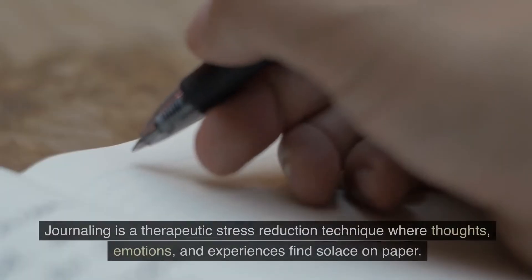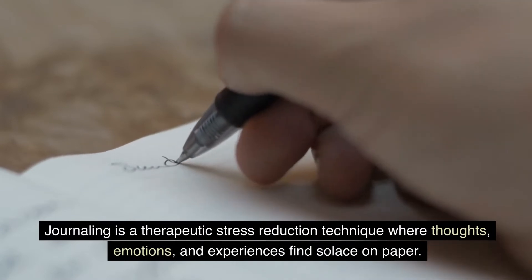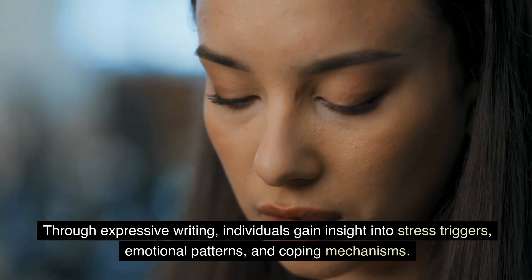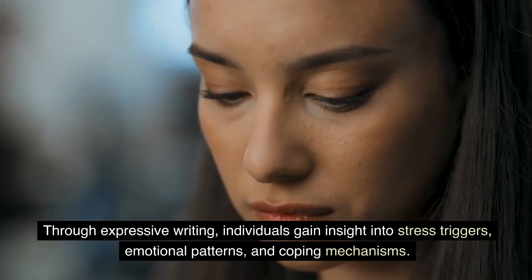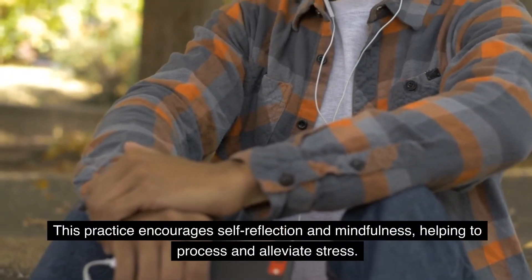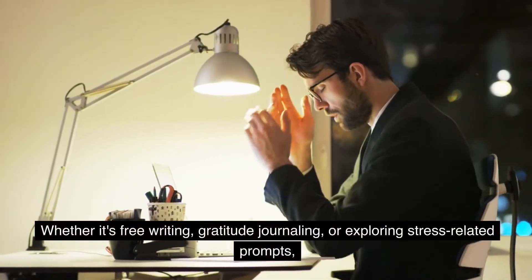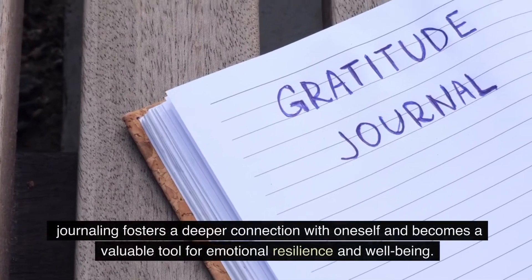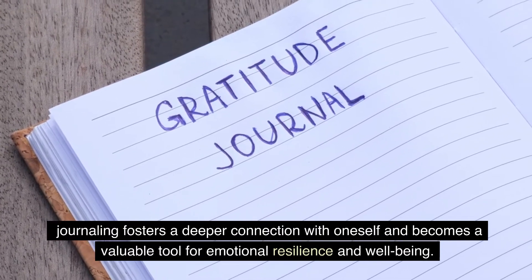Journaling is a therapeutic stress reduction technique where thoughts, emotions, and experiences find solace on paper. Through expressive writing, individuals gain insight into stress triggers, emotional patterns, and coping mechanisms. This practice encourages self-reflection and mindfulness, helping to process and alleviate stress. Whether it's free writing, gratitude journaling, or exploring stress-related prompts, journaling fosters a deeper connection with oneself and becomes a valuable tool for emotional resilience and well-being.